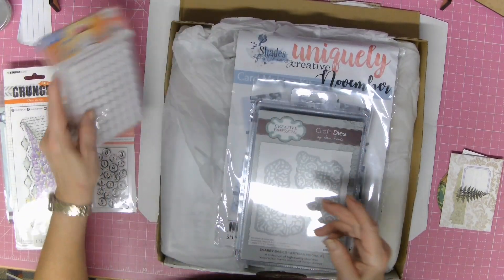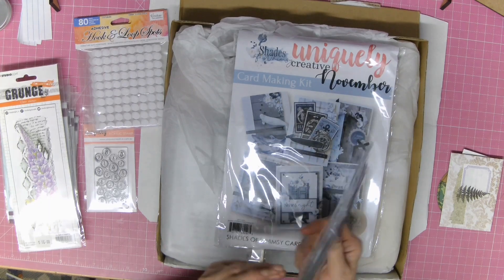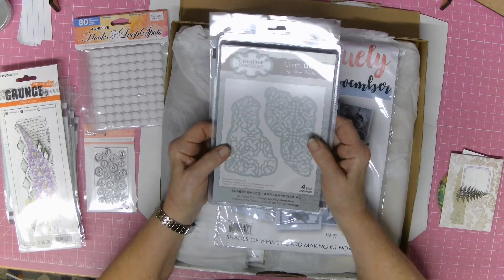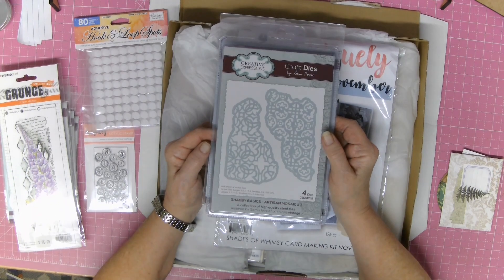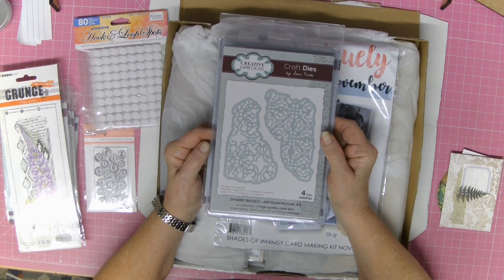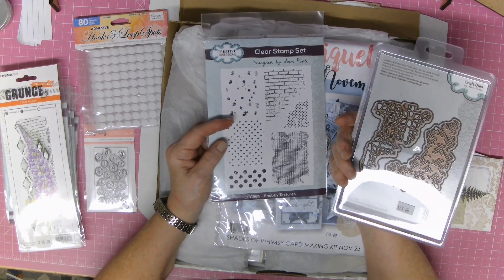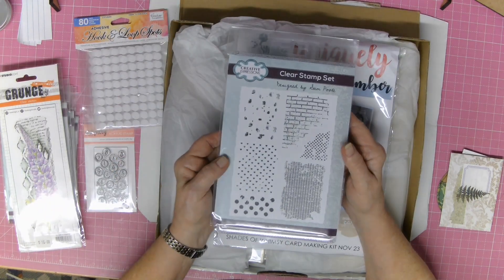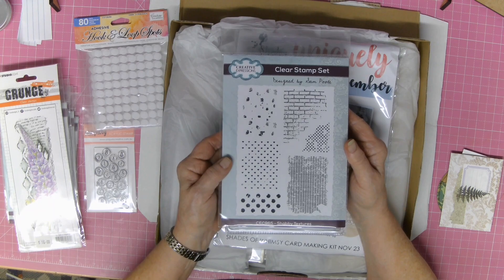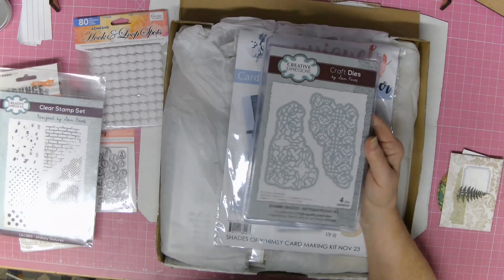I've got the hook and loop — they call it link-on velcro — a couple of extra packets. These are also samples and they're going to be very interesting to play with. This is a Creative Expressions die cut, Shabby Basics Artisan Mosaic Number One. And I also got Shabby Textures — those are the die cuts.